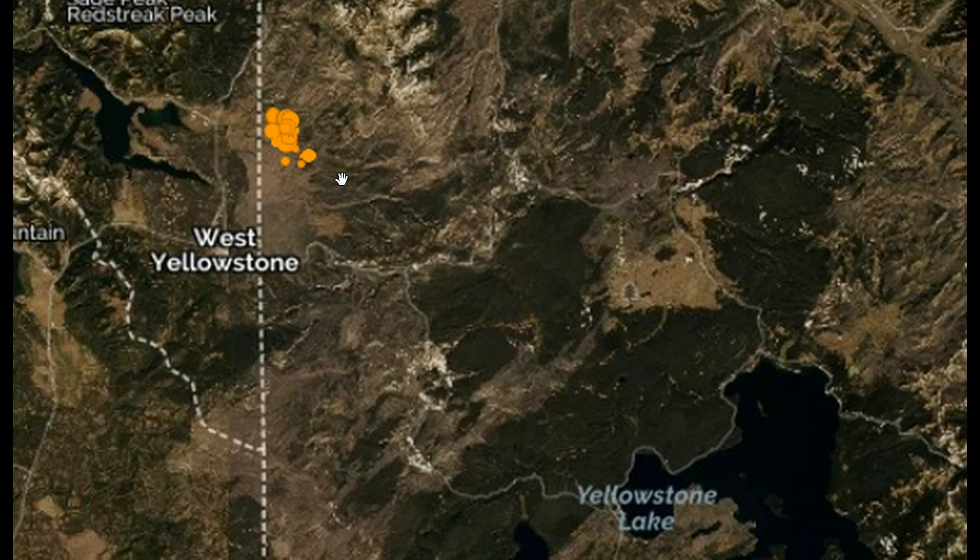What's important to note is that Yellowstone is said to erupt every 600,000 years. It has been 640,000 years. So this thing is 40,000 years overdue to erupt.